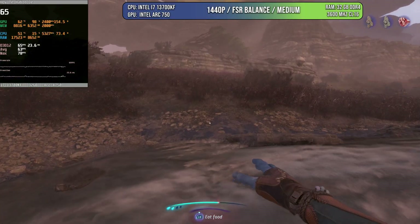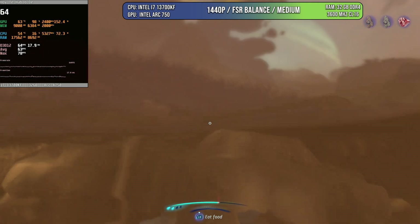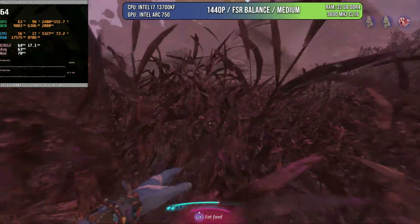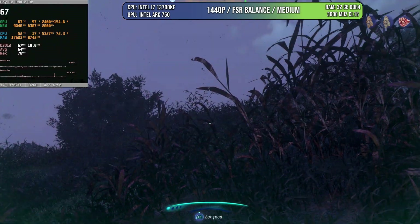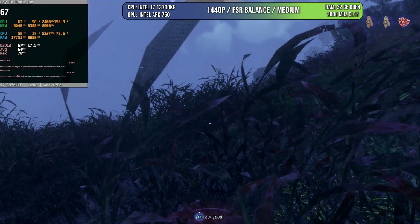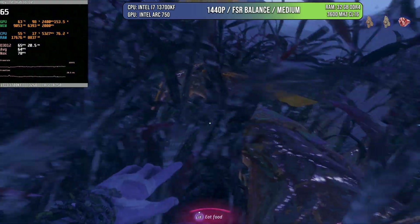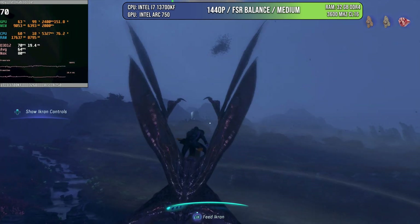Here we have Avatar Frontiers of Pandora, winner of best graphics from Digital Foundry last year. We're playing at 1440p FSR balanced — unfortunately this game doesn't support XESS, so FSR is the only option. Even so, the game keeps mostly above 60 FPS, even when flying through different areas. I wouldn't recommend going lower than medium settings because most shadows disappear, making the game look very flat. But in this configuration, the game is running quite good and the Arc 750 is behaving very nicely on such a recent title.